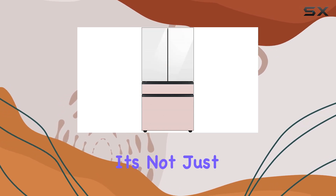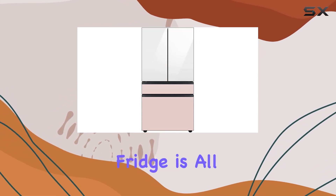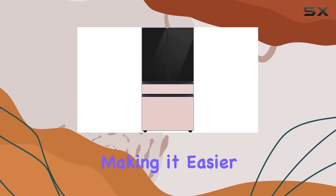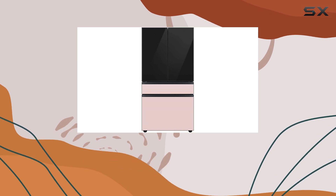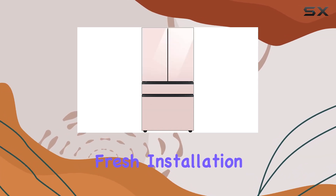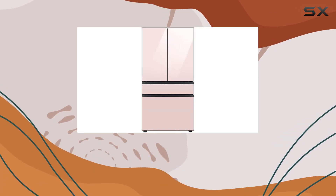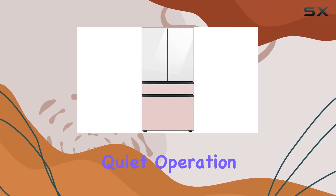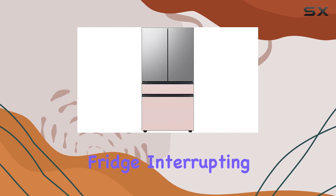It's not just about looks — this fridge is all about practicality. The French door layout maximizes storage space, making it easier to organize your groceries and keep everything fresh. Installation is a snap thanks to Samsung's user-friendly design, and once it's up and running you'll appreciate the quiet operation. No more noisy fridge interrupting your conversations or late-night snacks.